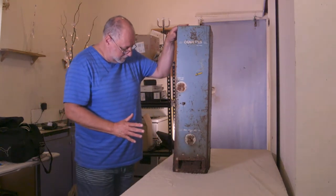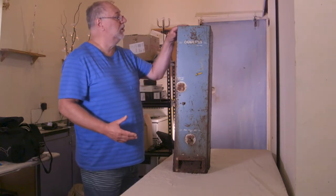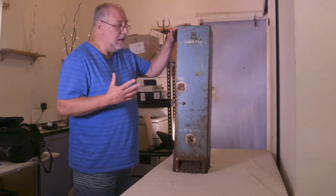Very rusted, in what you would say original condition. You have this as-is, with rust and everything.